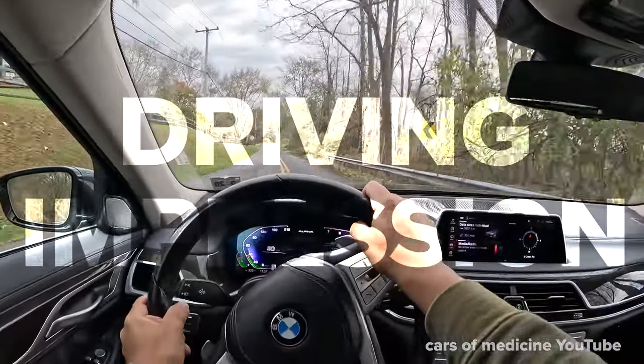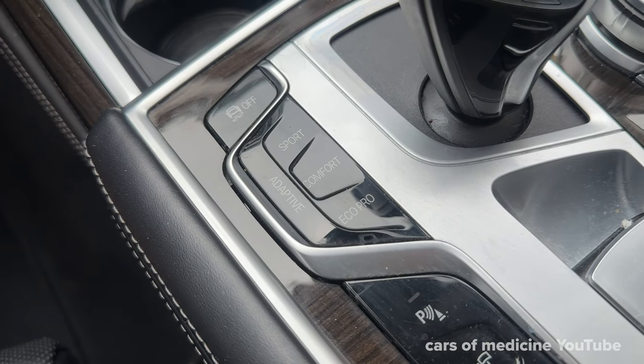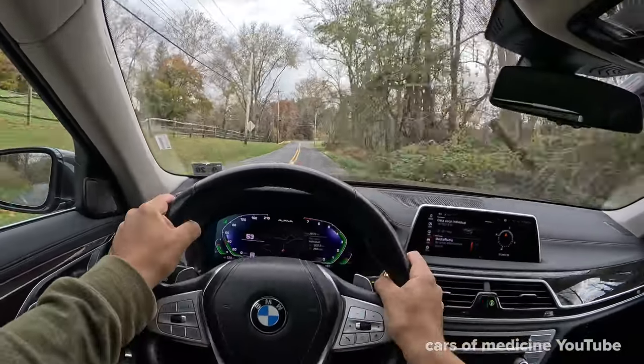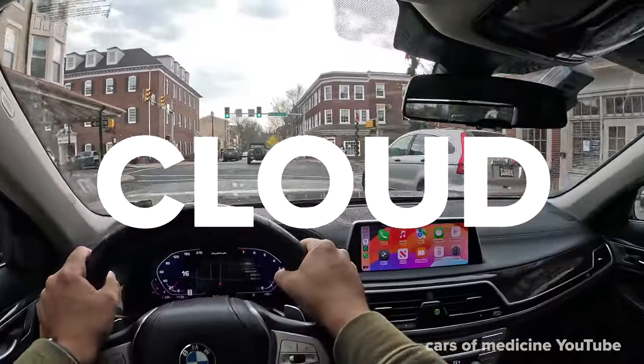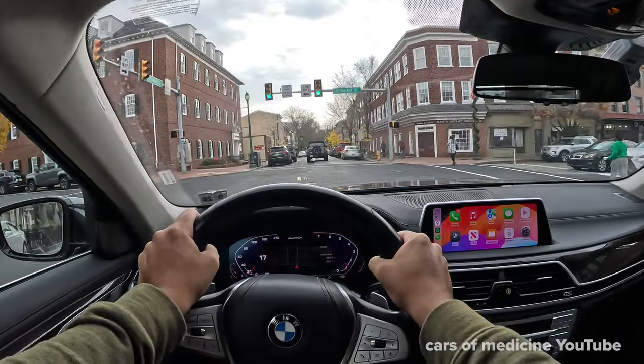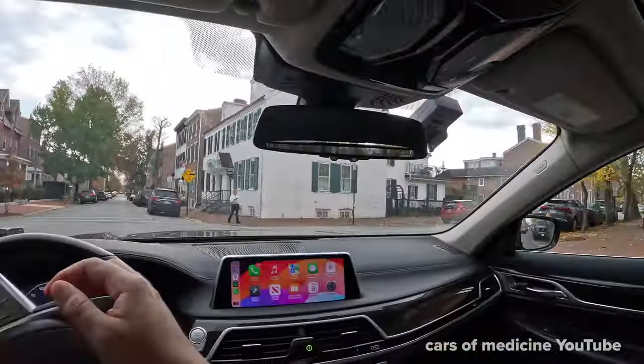My driving impressions of this car: there are three drive modes — sport, comfort, and eco — and a small amount of throttle will send this barge of a car flying, which is quite impressive. The suspension is best described as driving on a cloud; it just lofts and floats about, even in sport mode. There is basically no outside noise — you are in your own world when you are in this BMW.